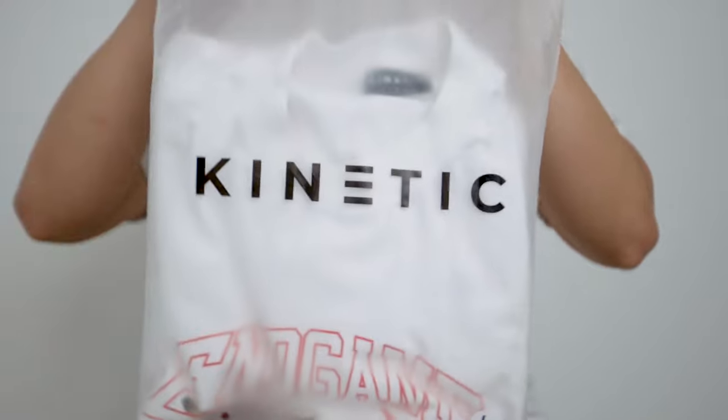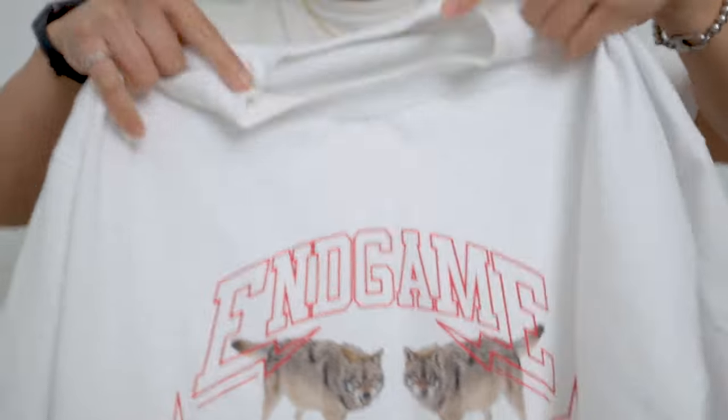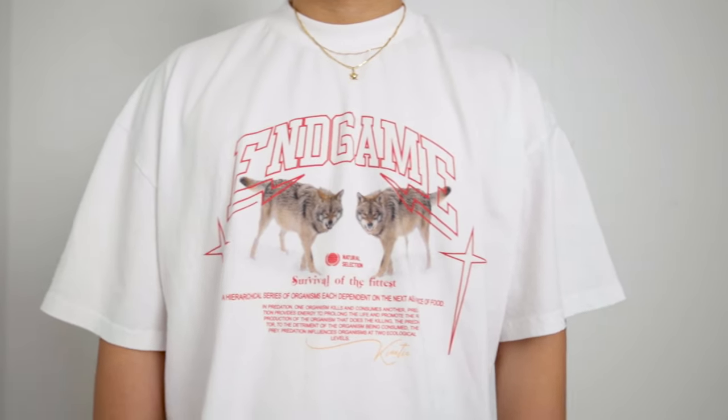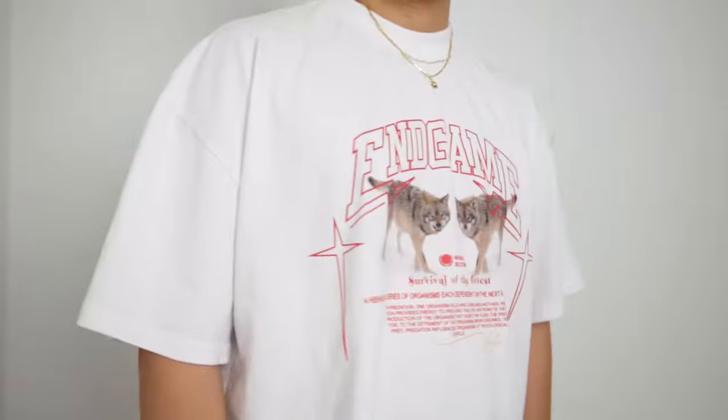Like the shorts, the endgame graphic tee came in the same reusable zip bag. The tee is 100% cotton and was pre-washed to have that vintage look which I really like. The tee also has a true oversized fit so I would say stay true to size. I got mine in a size large which is a little bit bigger than what I expected but I can still manage to style it. The graphic tee is also $45 US dollars.